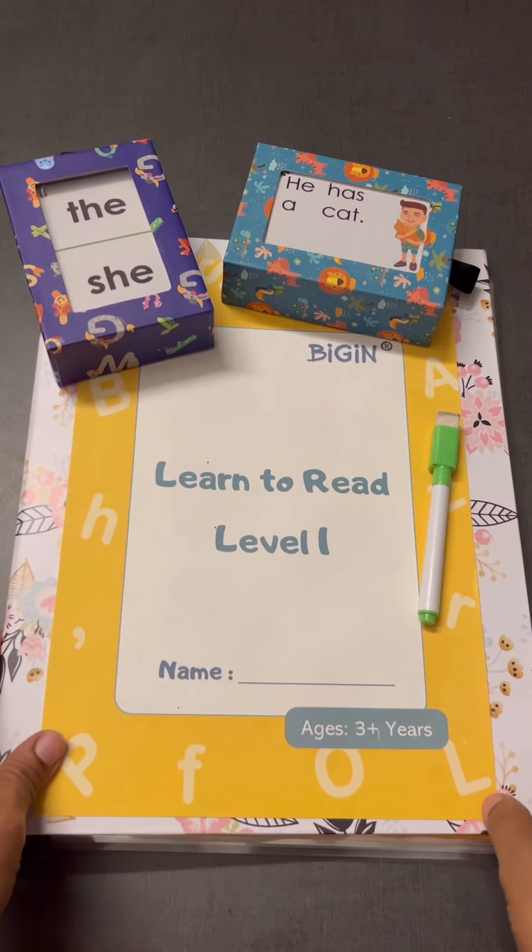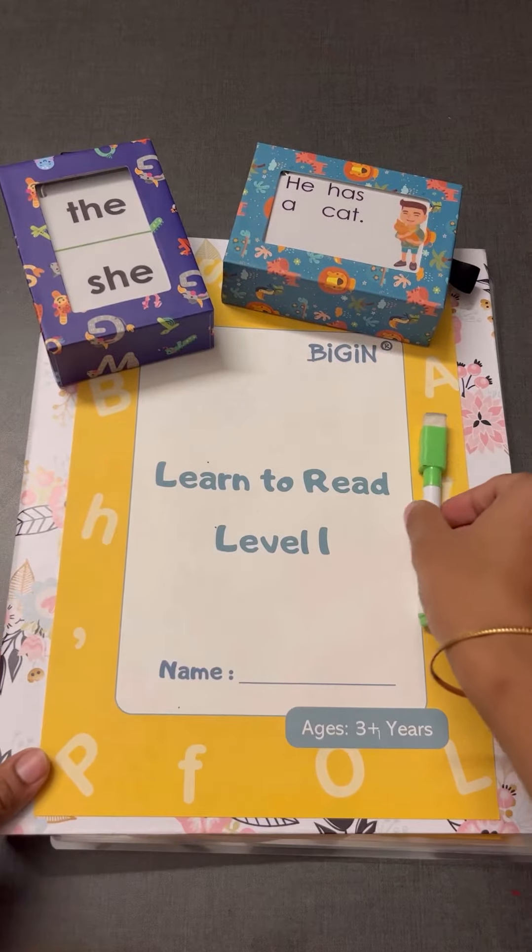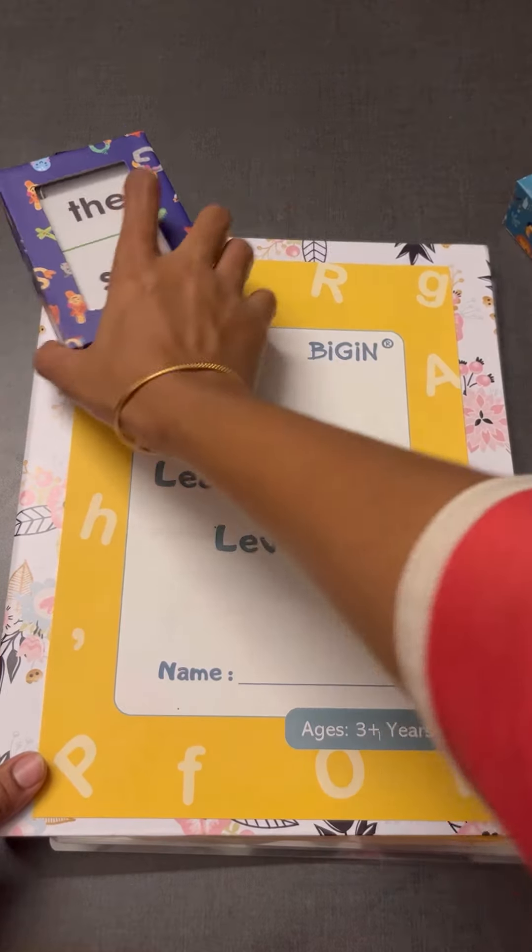Here's a short video about our new product, 'Learning to Read Level One.' It is appropriate for kids three years and above.